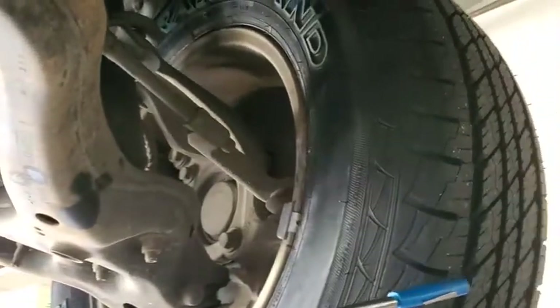The tires did not pass safety inspection, so mount and balance a brand new set all the way around.